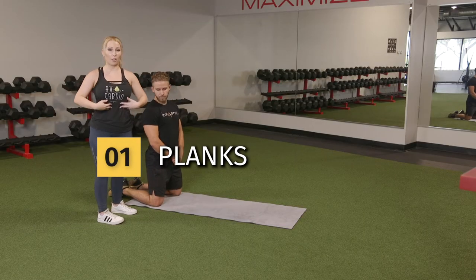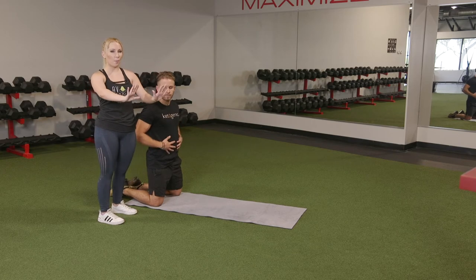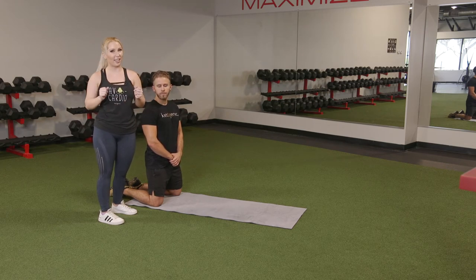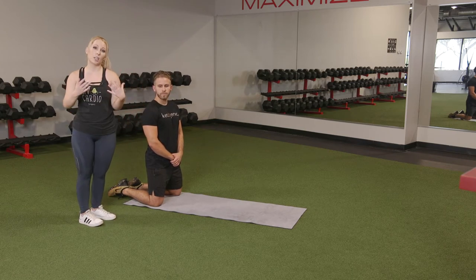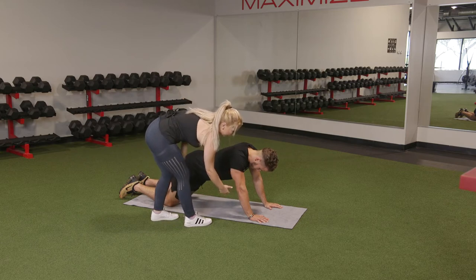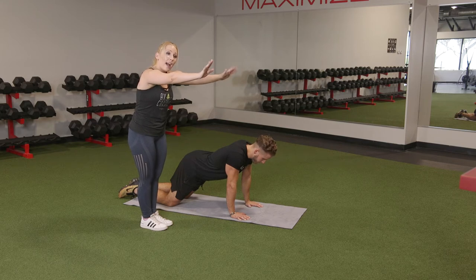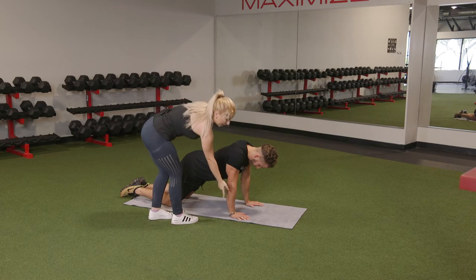Let's get started with our first exercise: the plank. The plank is a great full-body and core exercise — you're keeping your abs tight the entire time, pushing up off the ground. There are a bunch of different modifications you can make to make it easier or harder based on your needs and skill level. We're going to start with just a regular plank on our knees, the lowest impact modification. Pull the wrists back to where they're directly underneath the shoulder — that's a common mistake, overextending your arms and applying unnecessary pressure on the wrists.